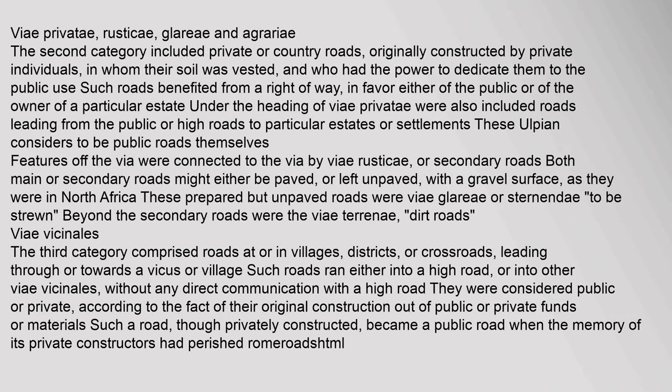The second category — v. privati, rustici, glarii and agrarii — included private or country roads, originally constructed by private individuals in whom their soil was vested, and who had the power to dedicate them to the public use. Under the heading of v. privati were also included roads leading from the public roads to particular estates or settlements. Both main and secondary roads might either be paved or left unpaved with a gravel surface. Prepared but unpaved roads were v. glarii; beyond the secondary roads were the v. terrainae, dirt roads.